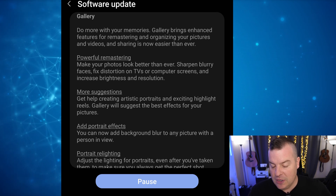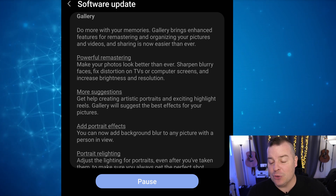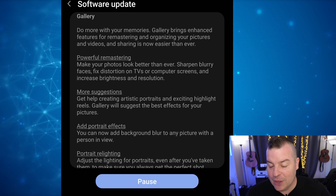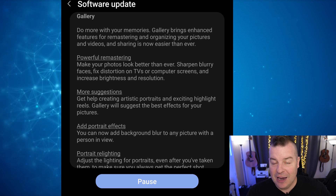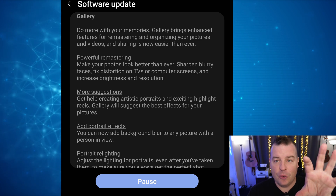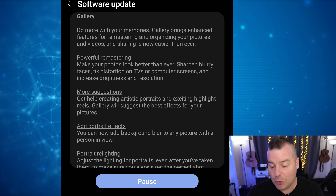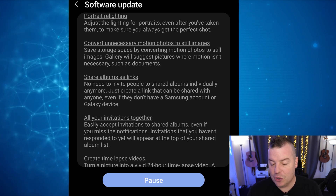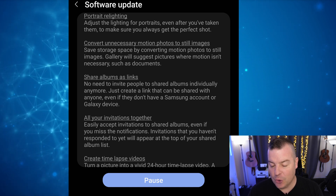Then we have the update to the gallery app. You can do more with your memories with enhanced features, powerful remastering of your photos, more suggestions for artistic portraits, and exciting highlight reels. You can add portrait effects to add background blur to any picture with a person in view — so even unportraited photos in the gallery app. You get portrait lighting, which adjusts the lighting to portraits even after you've taken them. You can also convert unnecessary motion photos to still images to save storage space.